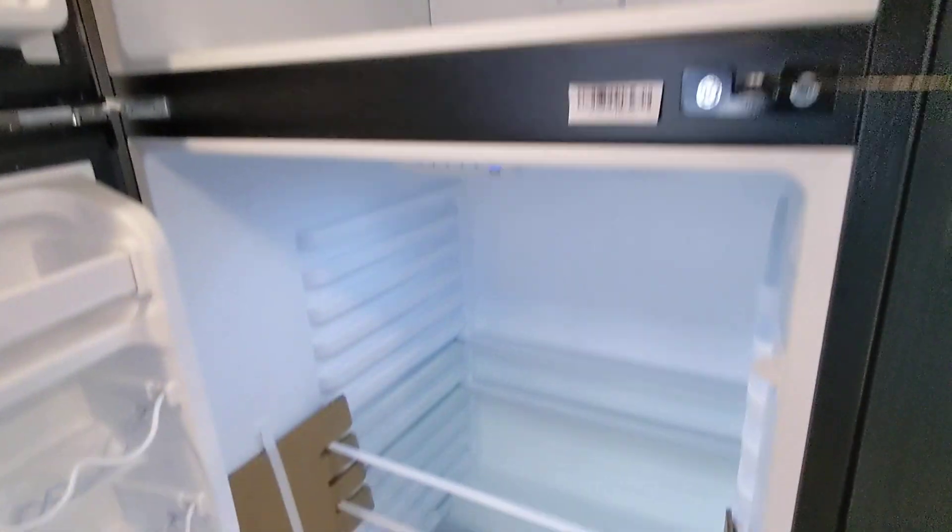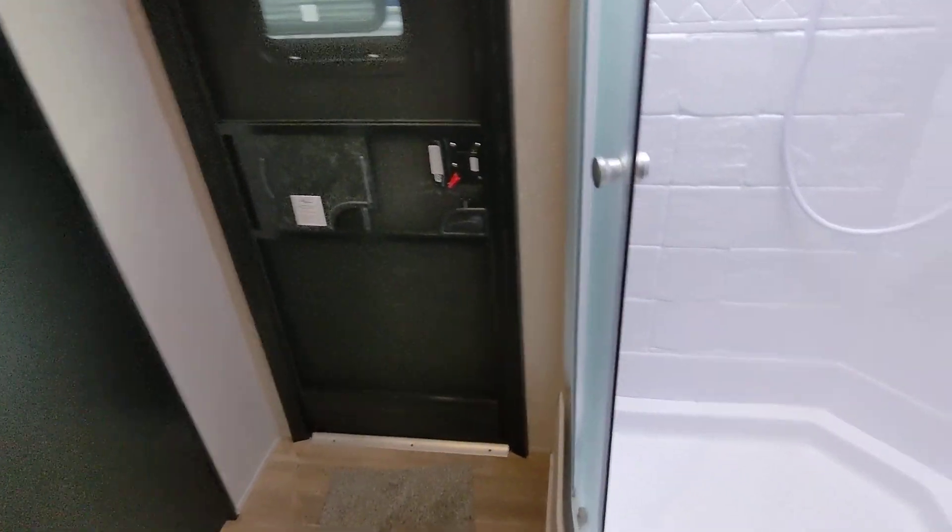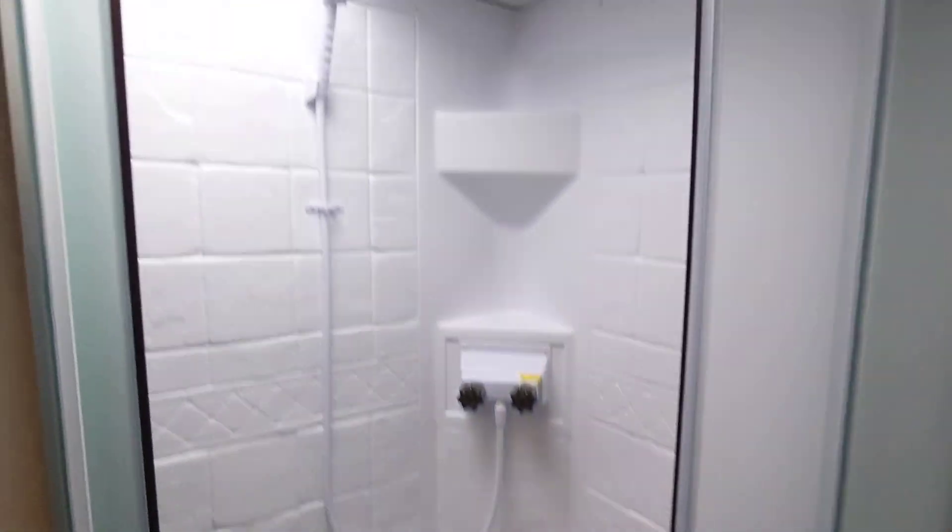It's a 10 cubic foot residential fridge that cools down super fast. Everything you need in the kitchen, a big pantry, and an entertainment center here. Here is the bathroom, and you do have a secondary entrance to come straight in, a big glass shower, and the master bedroom is here.